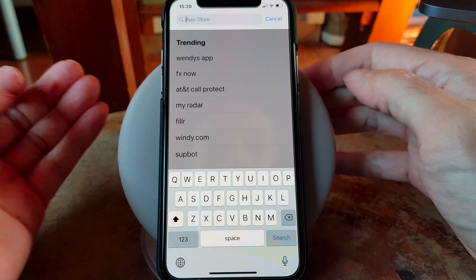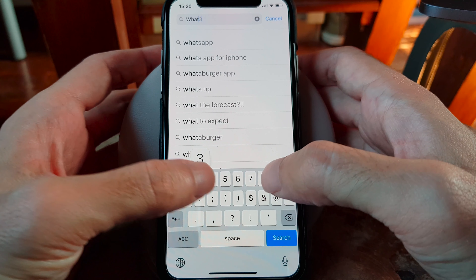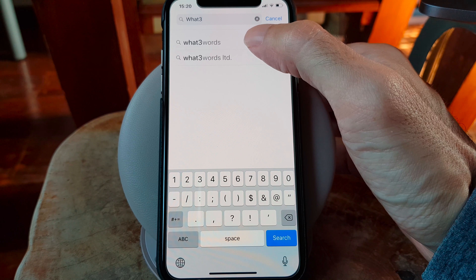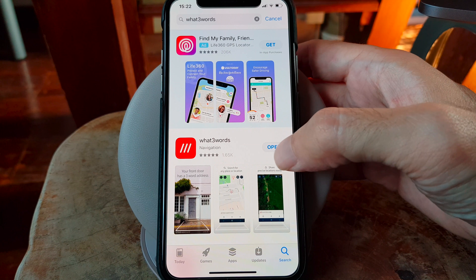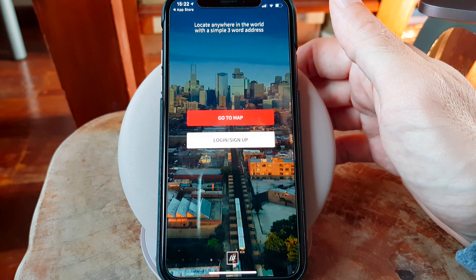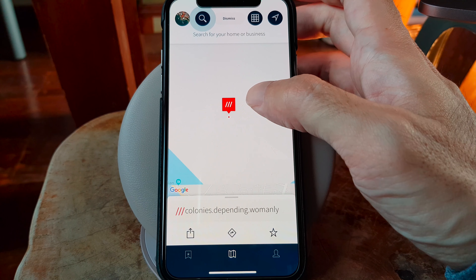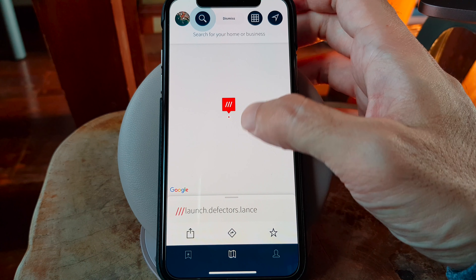What3Words allows you to find a location anywhere in the world using 3 words. You can also use it to share an address with someone else in order to easily find the exact position, because it's a lot more accurate than a physical address, which is sometimes not easy to find, especially in developing countries where a place sometimes doesn't have a real address, or if it does, it isn't really helpful.